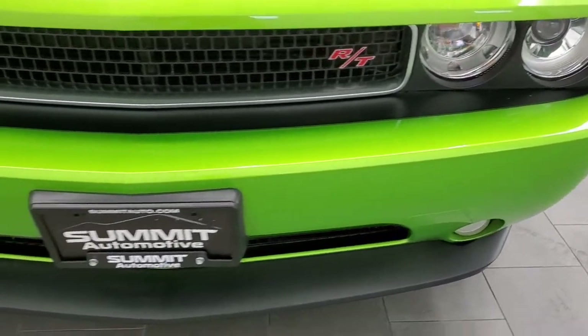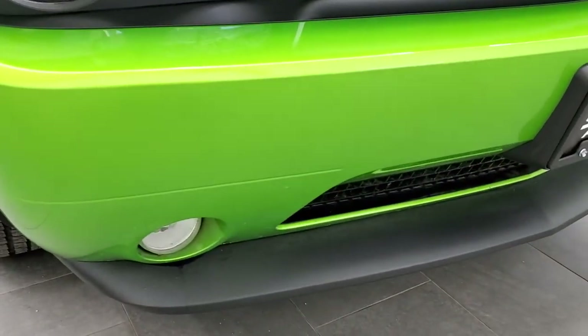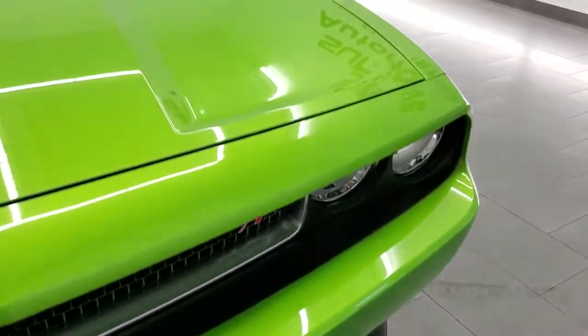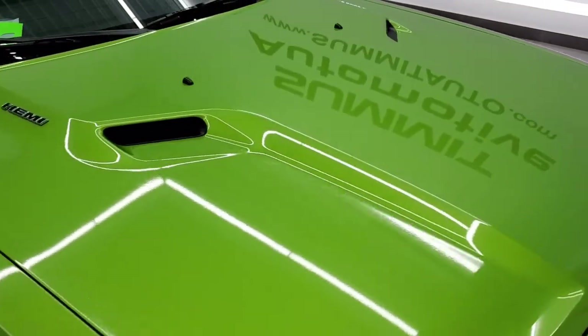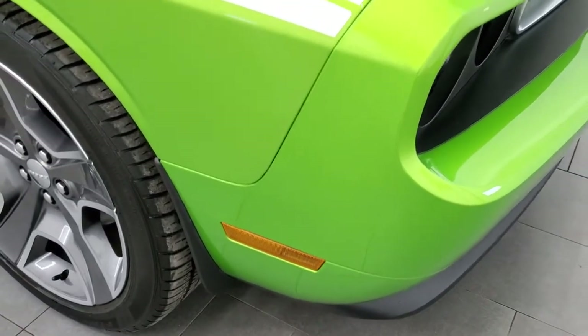The front bumper and lower valence are in excellent shape. It does have HID headlamps, factory fog lights, no dents, dings, or cracks on that front bumper. The hood is in excellent condition — I didn't see any dents or dings on there — and the passenger side fender is in nice shape.